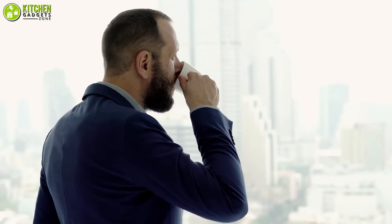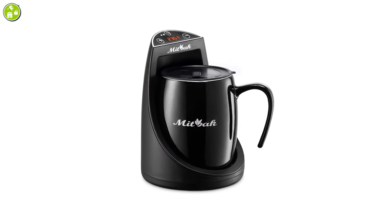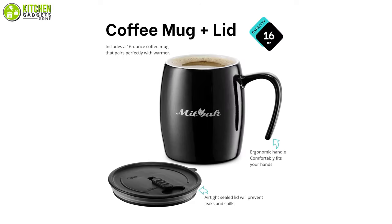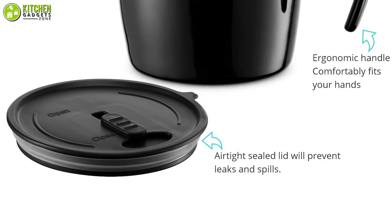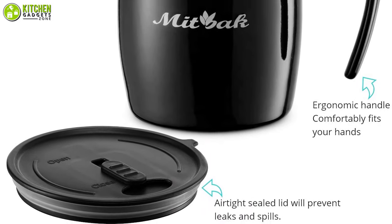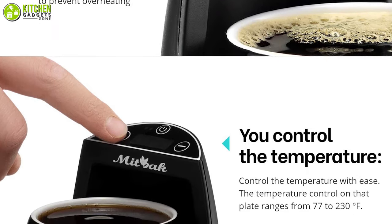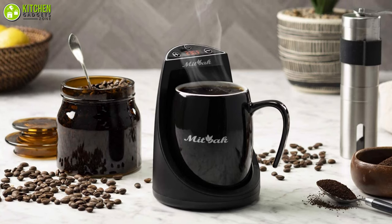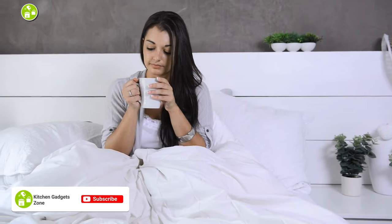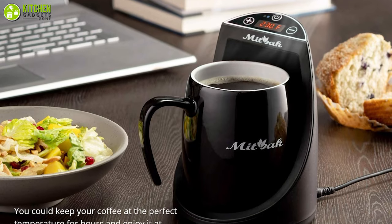Sipping on your coffee at the perfect temperature must be the best feeling ever. Turn to the Mid-Buck coffee mug warmer, which will keep your coffee perfectly warm just the way you love it. This coffee mug warmer includes a 16-ounce coffee mug that pairs nicely with it, and this ceramic mug comes with a lid to help prevent leaks and spills. The temperature control on this warmer ranges from 77 to 230 degrees Fahrenheit, allowing you to choose your preferred temperature. You can use it safely as it has an automatic shut-off feature that turns it off after two hours if you forget, so you can rest assured your coffee will always have perfect warmth.